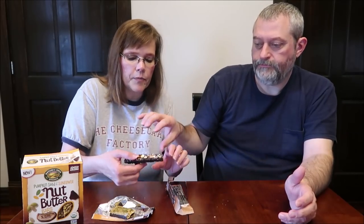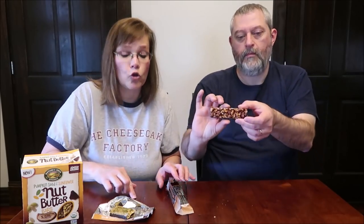Now this is the Kind Nuts and Spices bar. It's gluten-free, low glycemic index, no sugar alcohols, and no genetically engineered ingredients — Salted Caramel and Dark Chocolate Nut. One bar is 40 grams and 200 calories. These are going to be like a crisp bar.